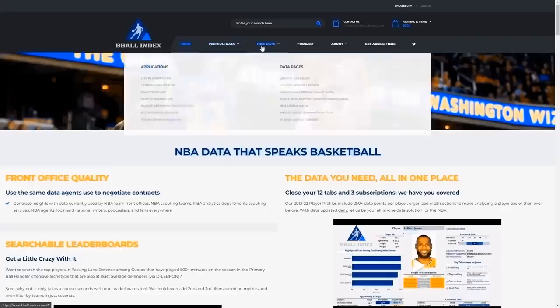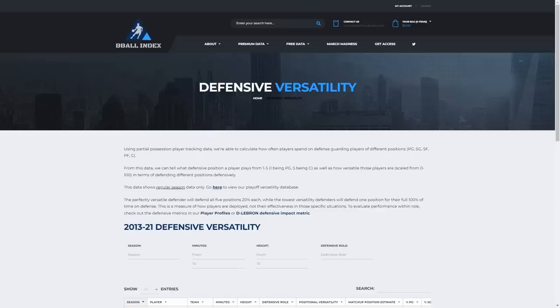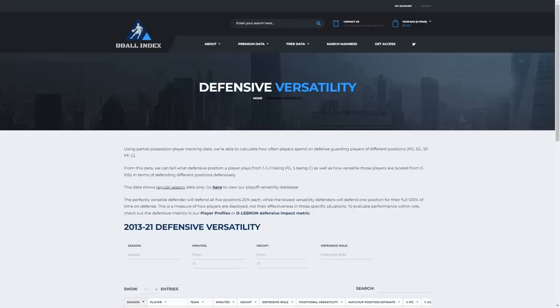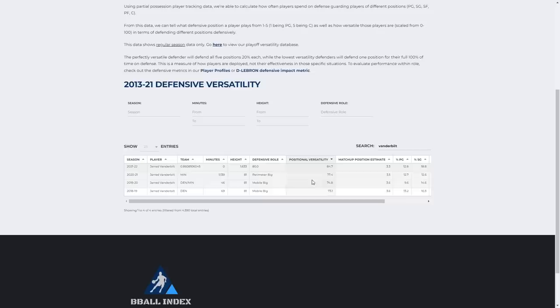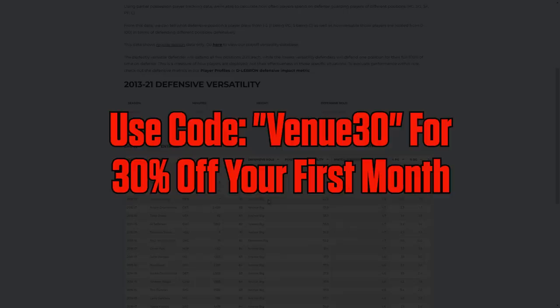But before we get into that, I want to give a quick shout out to Basketball Index for helping with this analysis and the making of this video. If you're not familiar with the site, they provide tons of statistical measurements, tools, and easily accessible graphics to further guide your understanding of the sport. For this video, I can look in great detail at the nuances of defensive versatility, varying by role, position, or even how involved they are in the offense, and I can decipher in great detail how Vanderbilt fares against the rest of the league. By signing up with the code VENUE30, you can get 30% off your first month's subscription, so I'll leave a link in the description below for anyone interested.